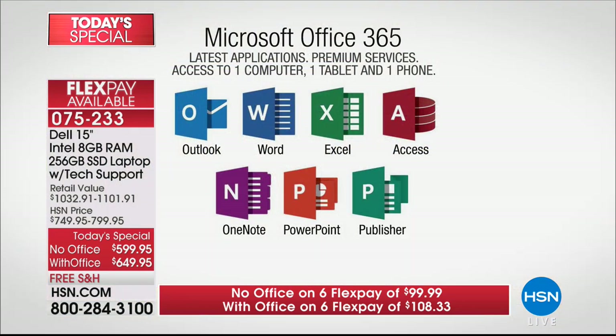Inspiron is top of the line — newest, latest, greatest, hottest off the press — and you're getting first dibs. When we add in five years of tech support and a full year of antivirus support, decide with or without Office. With Microsoft Office 365, this package includes every program Microsoft has created: Outlook for email, Word for word processing, Excel for spreadsheets, Access for databases, OneNote for note-taking, PowerPoint — everybody knows that — and Publisher for creating cool documents. Highly recommend you get it, because if you buy it later it'll be more expensive.